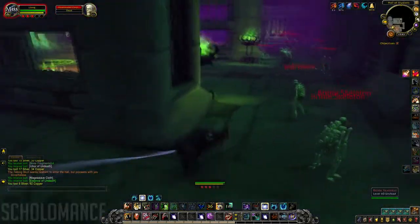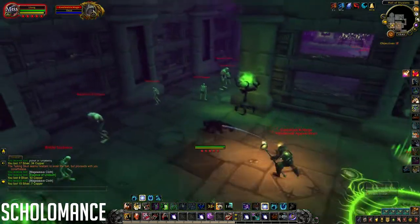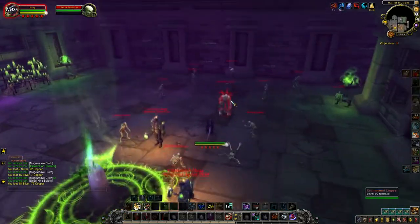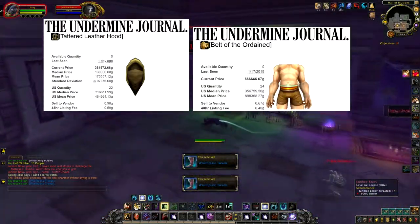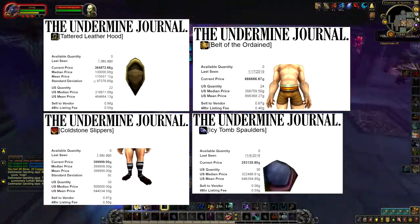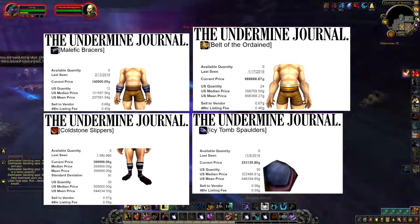The first dungeon I'd like to talk about is Scholomance. Scholomance is a great dungeon for beginners to run, since it's just one long hallway and almost impossible to get lost. Scholomance is full of rare and valuable transmogs such as Tattered Leather Hood, Belt of the Ordained, Cold Stone Slippers, Icy Tomb Spaulders, Malefic Bracers, and more that I haven't found yet but I know exist in here.